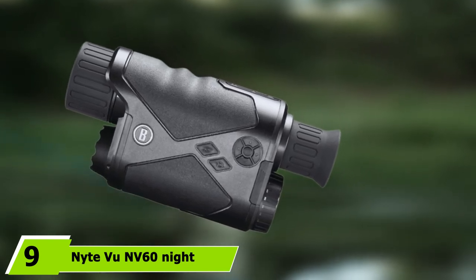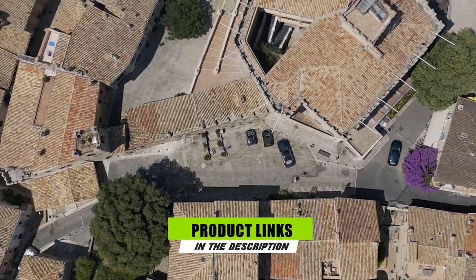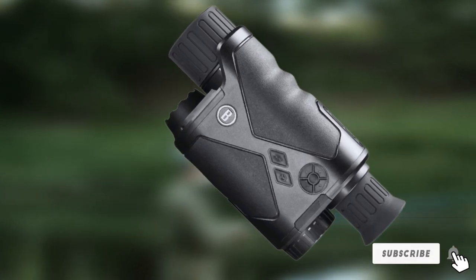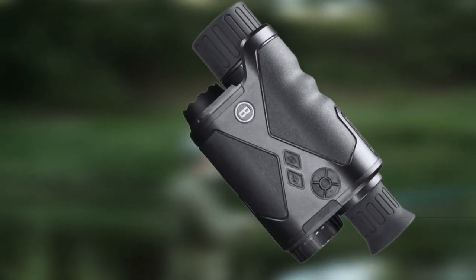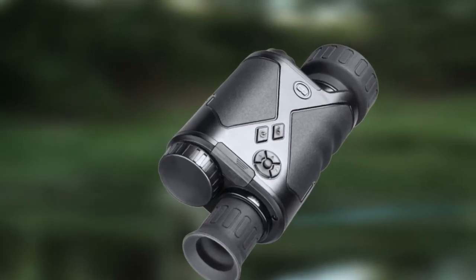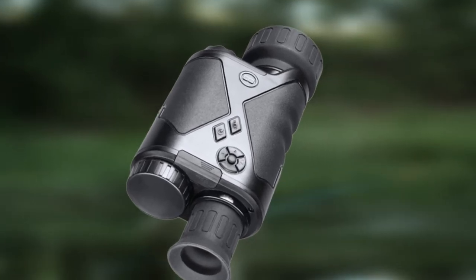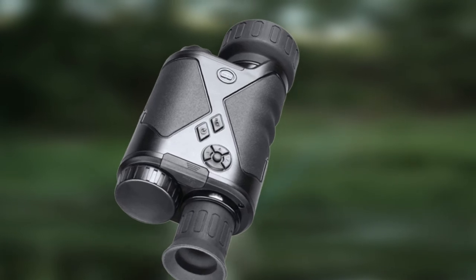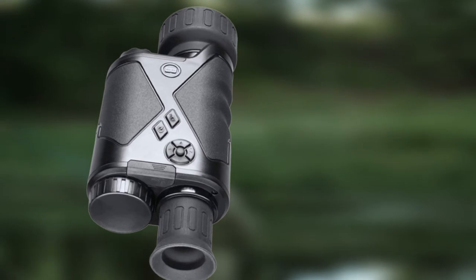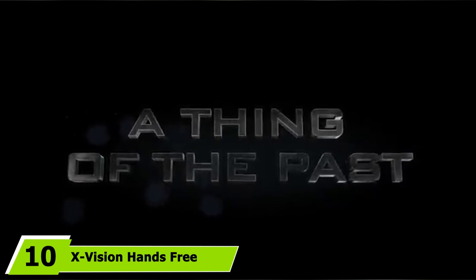At number nine, we have the NightVu NV60 Night Vision Goggles. This video-based set uses a CCD sensor outputting to an LCD screen in the eyewear. The screen has an 800x225 pixel monochrome display, but an output socket allows video capture with an external recorder. It promises visibility up to 200 feet in total darkness and up to 1,000 feet in moonlight, powered by a 12V rechargeable battery.